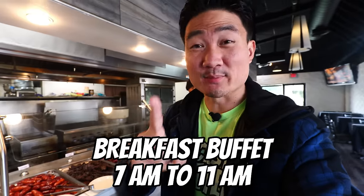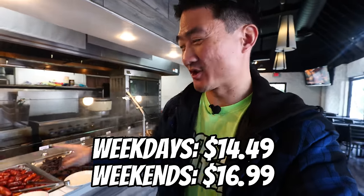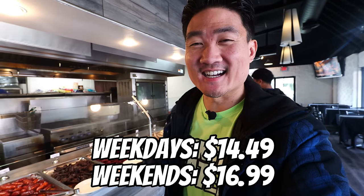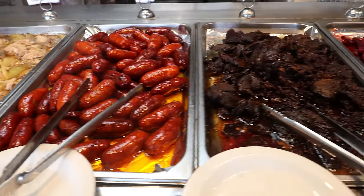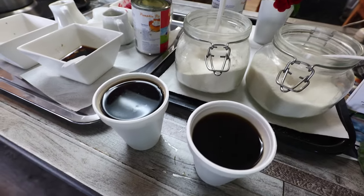The breakfast buffet menu runs from 7 a.m. to 11 a.m., so you've got to get here early in order to try this. For $16.99, you can get about 15 or 16 amazing Filipino food choices, and they throw in free coffee. That's pretty enticing, isn't it?